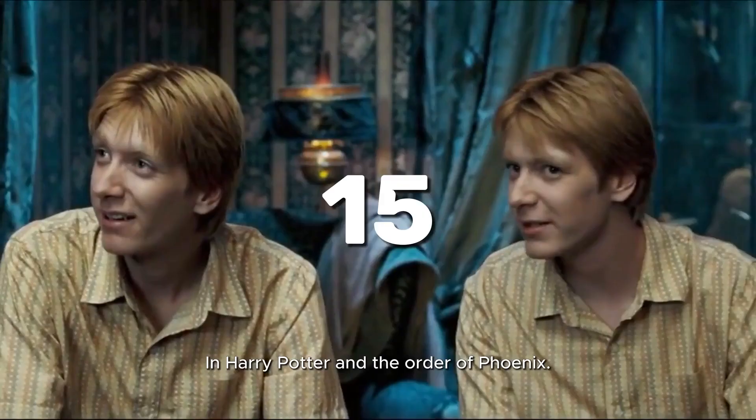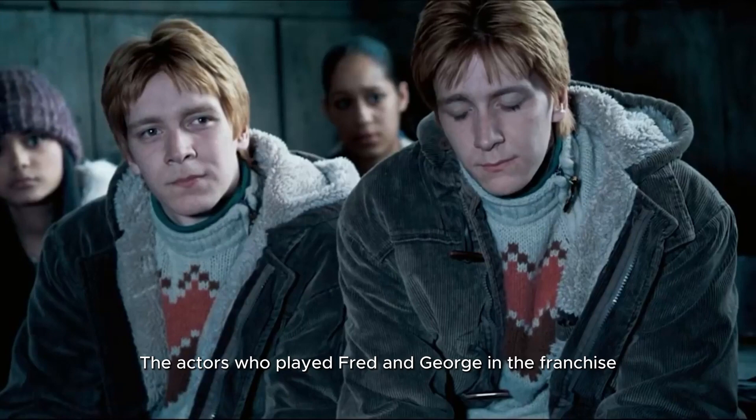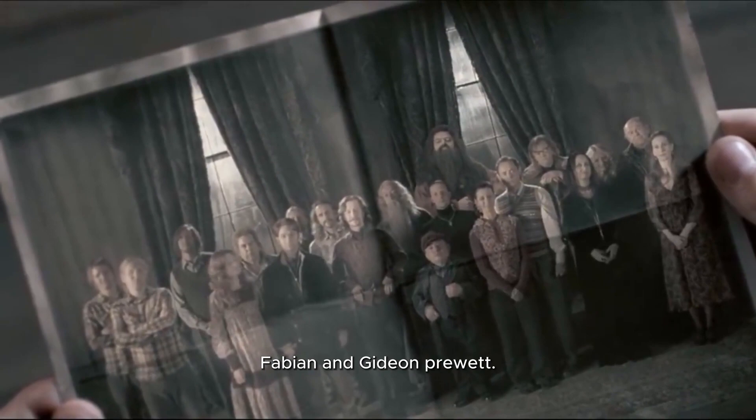15. In Harry Potter and the Order of the Phoenix, the actors who played Fred and George in the franchise make a cameo appearance in the picture of the original Order of the Phoenix, as their deceased uncles, Fabian and Gideon Prewett.